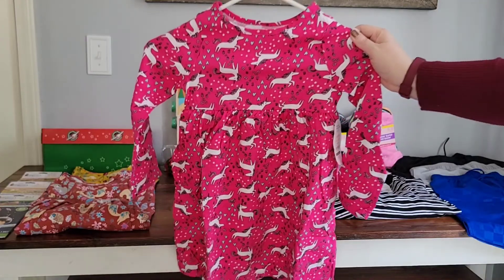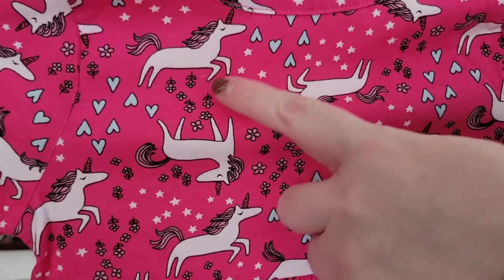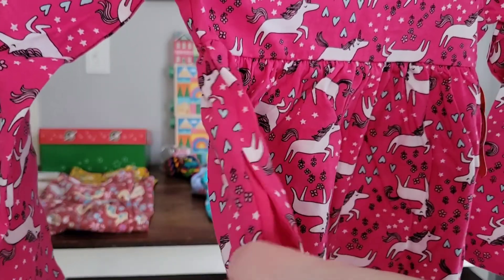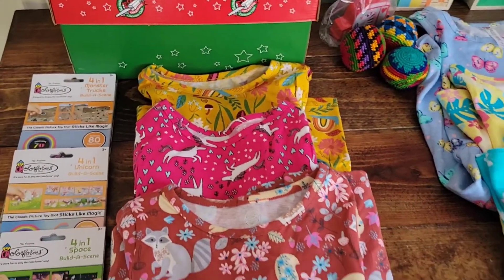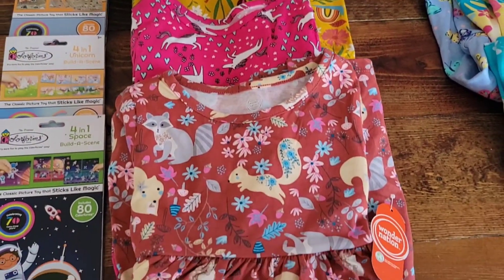And here is the final dress from the three-dress set — these cute little unicorns, again with the pinks and the blues. I think this dress is just so adorable. What little girl would not like to wear a little unicorn dress like this? And that, friends, is the end of our online shopping adventure.